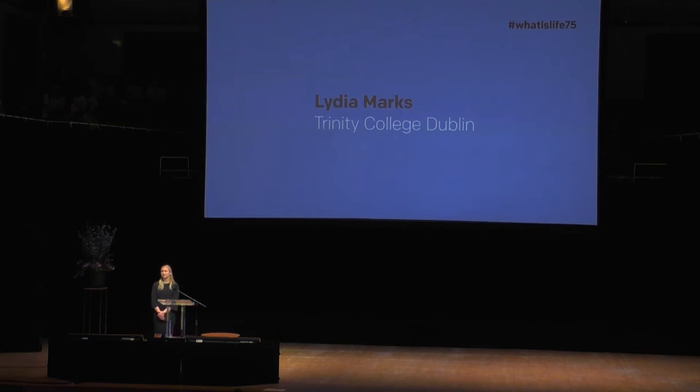Shapiro is currently the associate director of the Genomics Institute, co-director of the paleogenomics lab, and professor in the Department of Ecology and Evolutionary Biology at the University of California, Santa Cruz. Today she will shed light on the future of extinction. Please welcome Beth Shapiro.